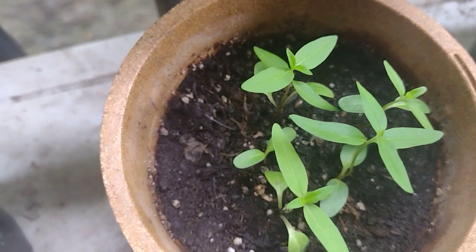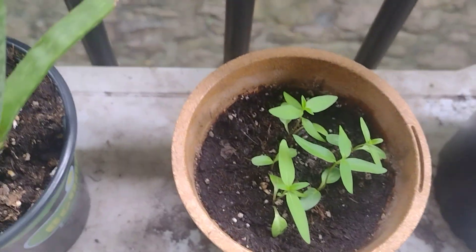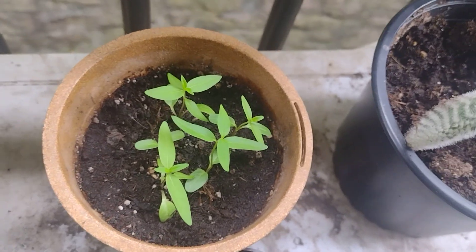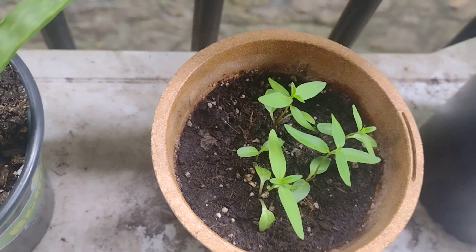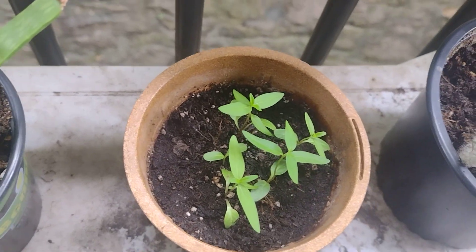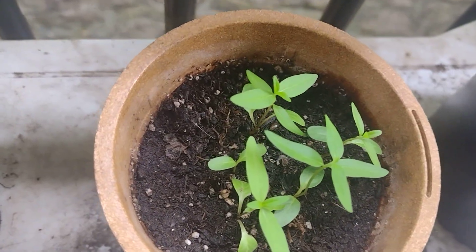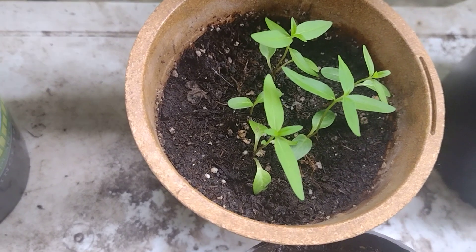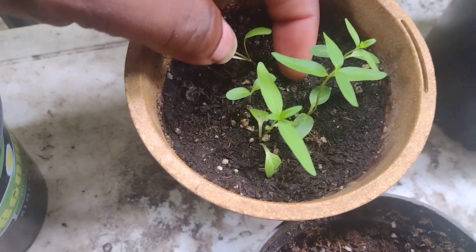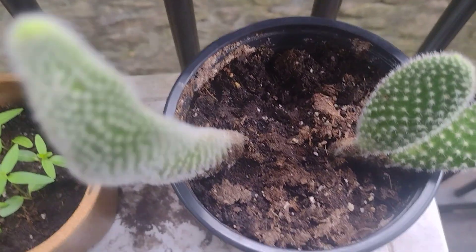I'm super excited about this milkweed — it's doing really good. I think my trick is making sure it has enough sun and I've only been giving it rainwater. I was doing research and because they grow in the wild, they really rely on rainwater, so I'm treating them like that. I think that's probably why it's helping them. I plan on having them out here next season and I think I got like five of them — yeah, five.